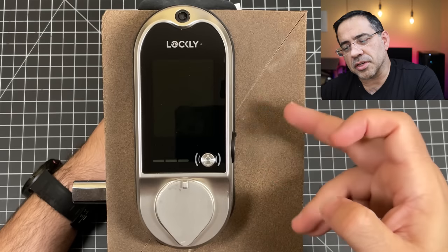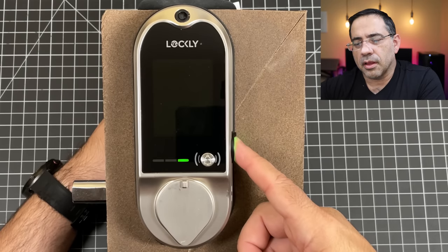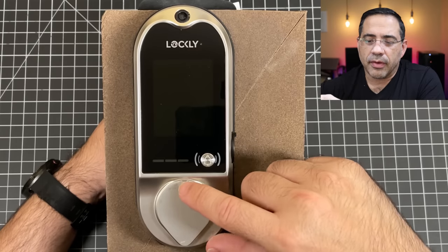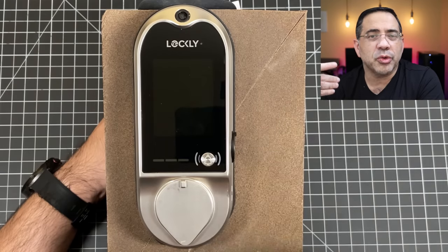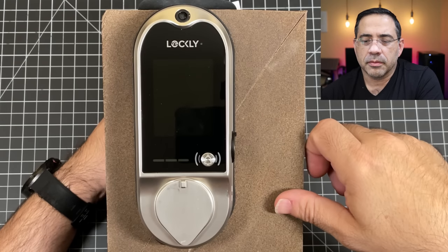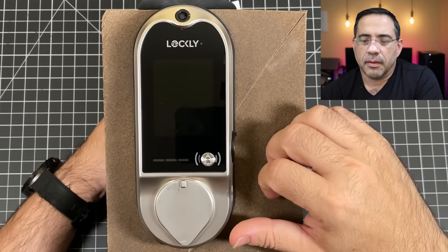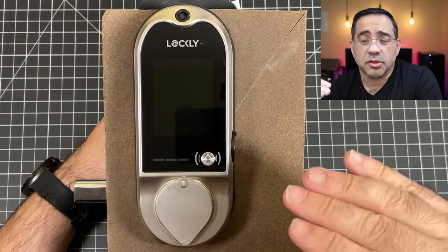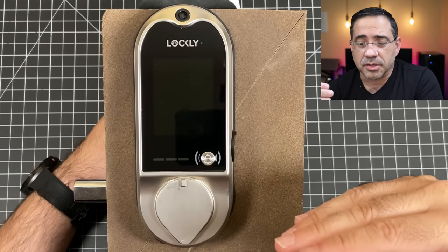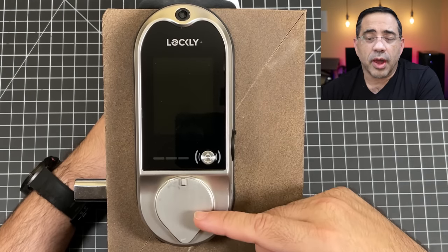On the side, you have a fingerprint sensor. When I press it, it shows red, but with the correct finger it unlocks. You also have the lock area where you can use a backup key. So you have multiple ways to log in: the pin code touchpad, the fingerprint sensor, and the physical key on the side. I'm going to press the doorbell so you can hear how it works — and when that happens, my phone gets a notification.